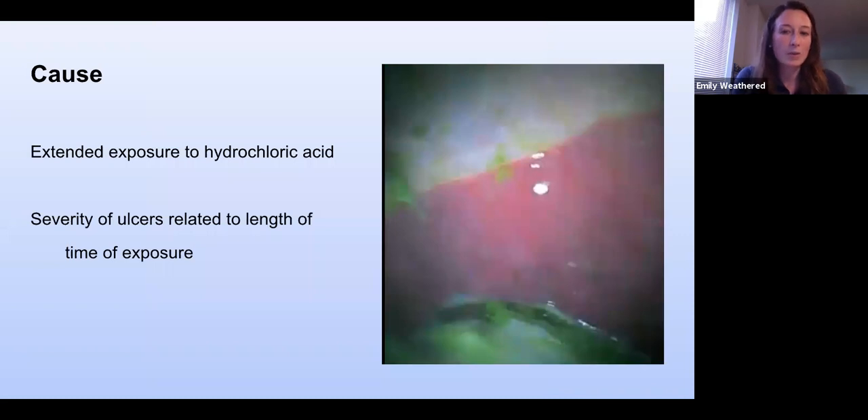We know why squamous ulcers form — it's due to exposure to hydrochloric acid. The gastric juice with hydrochloric acid stays at the bottom of the stomach where it should be, but it shouldn't be in contact with the squamous mucosa for long periods of time. When it is, the squamous mucosa has no intrinsic protective mechanisms and can develop ulcers. The severity of the ulcers is really related to how long the mucosa is exposed to the gastric acid — the longer the exposure, the worse the ulcers.